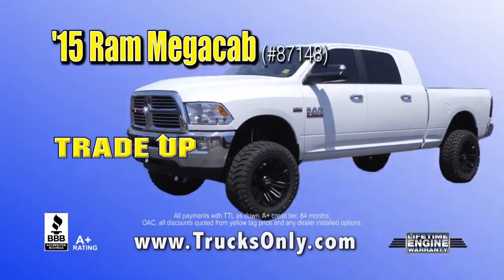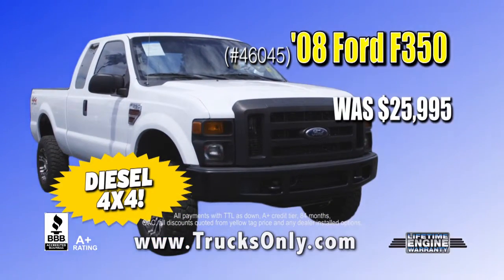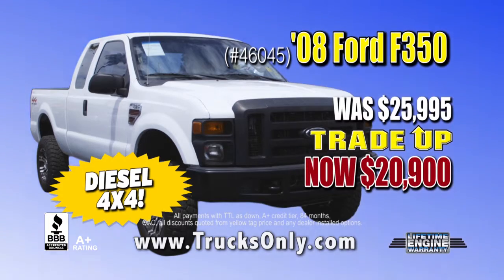Like this 2015 Ram Mega Cab — now trade up price $8,000 off list price. Or this 08 F350, was $25,995 — trade up price $20,900.